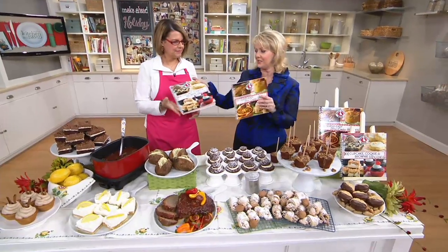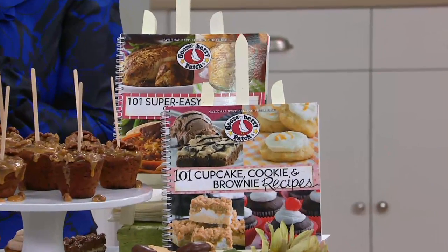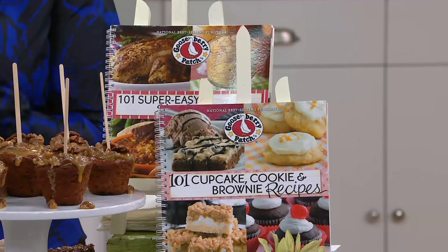You get both of these for less than $20 — that means less than $10 each. Marie-Louise Keir is here with us, and these are from Gooseberry Patch. If you've never had the Gooseberry Patch cookbooks, you need to today.